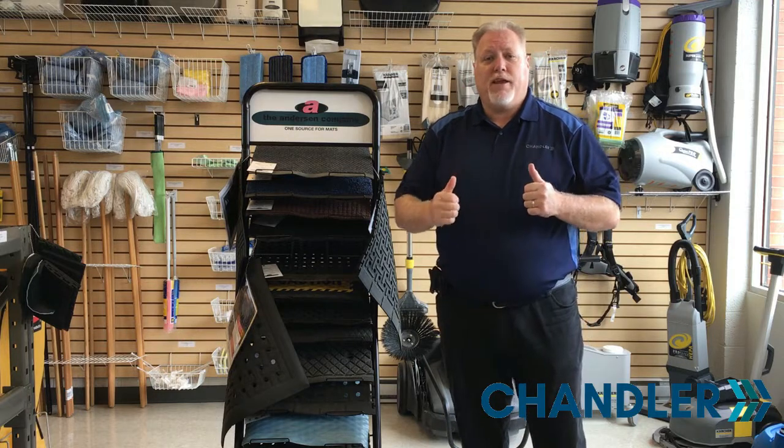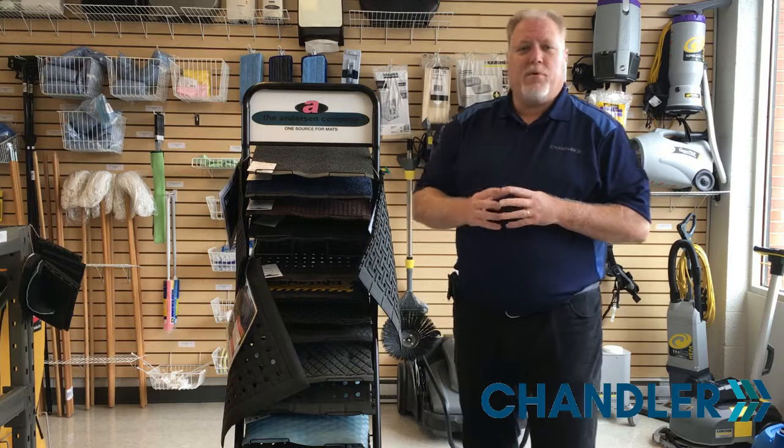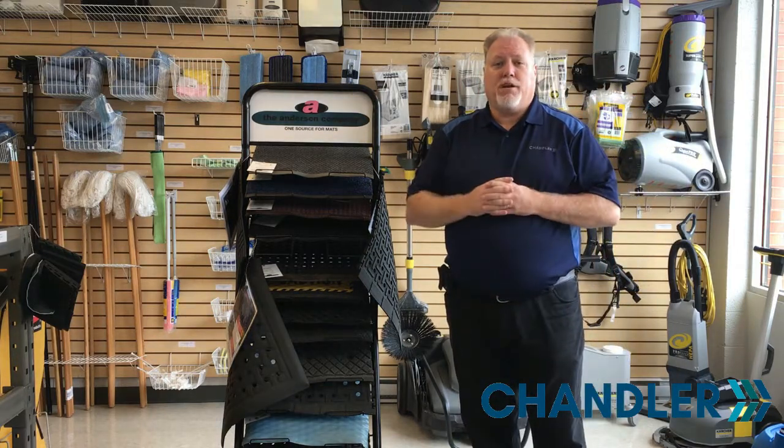Hi folks, Ken from Chandler again, and this is another episode of We Can Help With That. We're going to talk today about entrance matting, one of the best investments you can make to keep dirt out of your building.